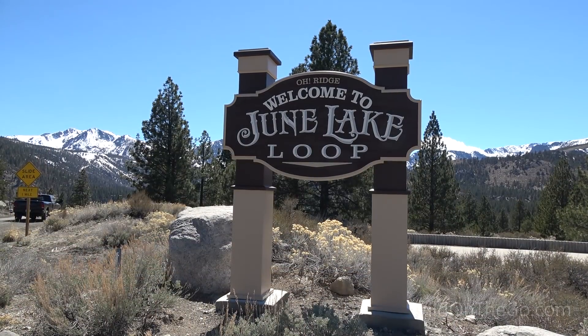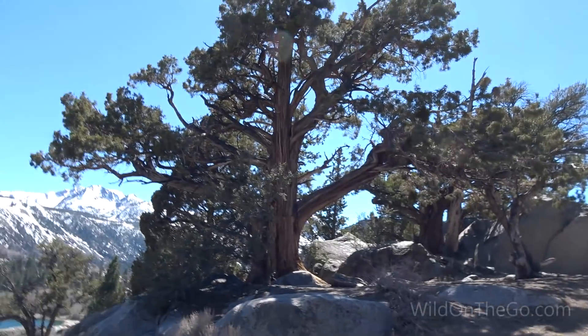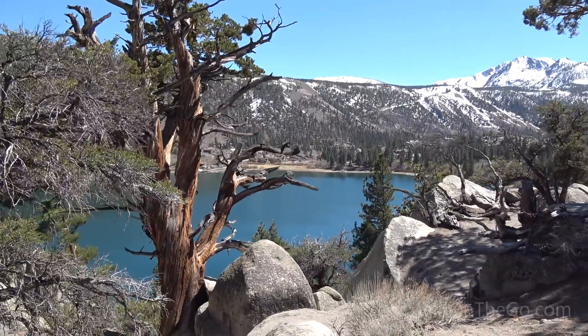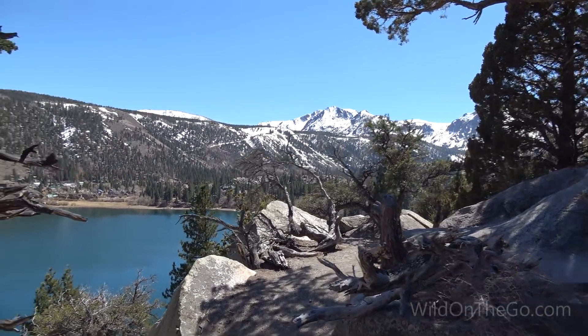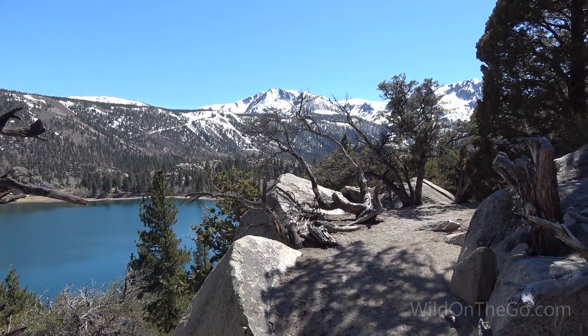We made it to June Lake and it's absolutely beautiful — I don't know what else to say. They call this the Switzerland of California, and it's just absolutely gorgeous. I love these trees — they're amazing. The water is so pretty and the snow-capped mountains — what more could you want? It's just stunning.